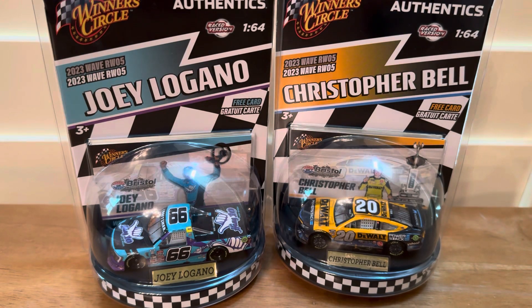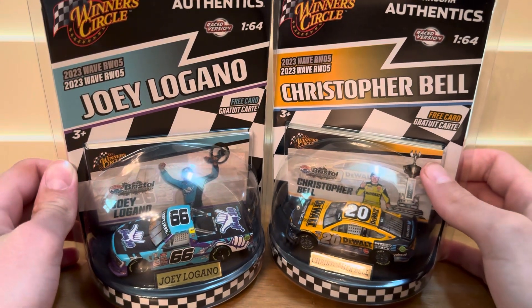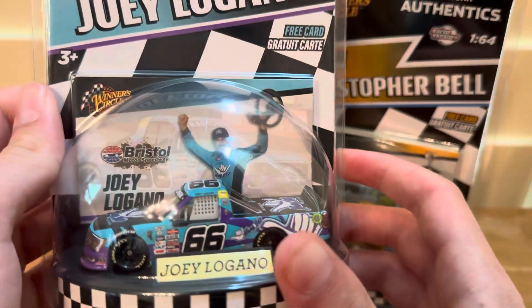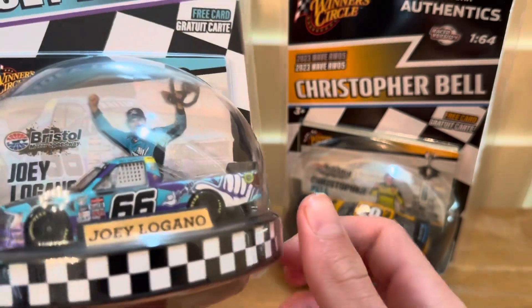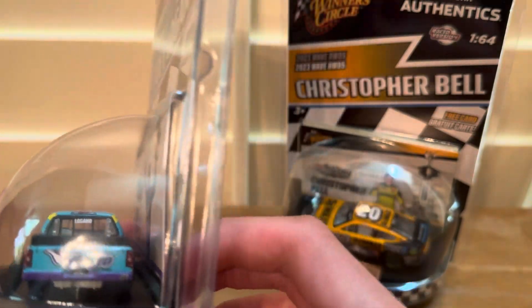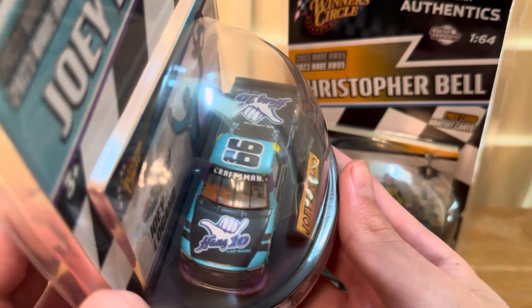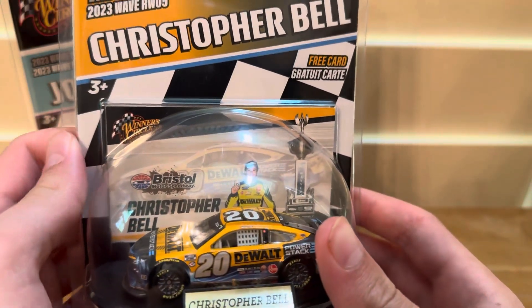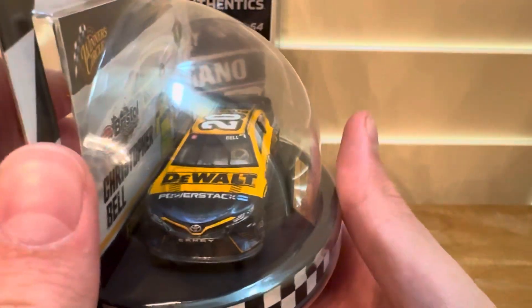What's up guys, today I will be unboxing two NASCAR die casts from 2023 Raced Wind Wave 5, the Winner Circle Wave 5. We have the Joey Logano Truck Series Bristol Dirt race win car with some cool detail on the windshields — very cool truck — for Hang 10 Car Wash. And then we have the Christopher Bell Bristol Dirt race win car, some pretty cool detail, very cool paint scheme.